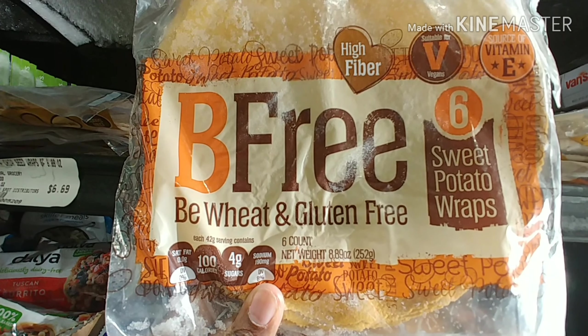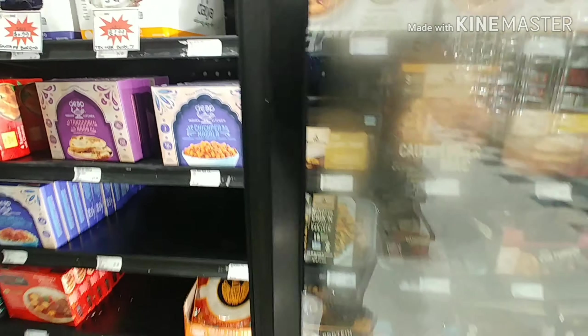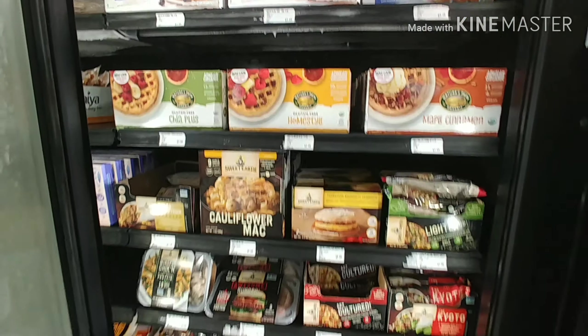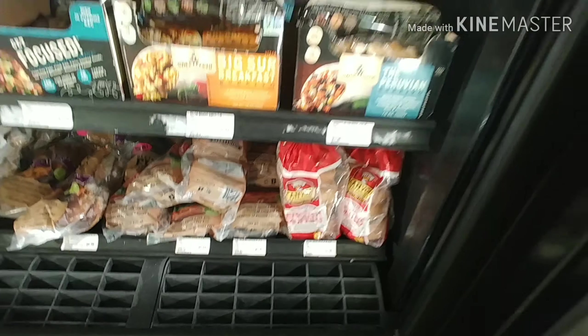They also have gluten-free sweet potato wraps. They don't have a whole lot of items, but they do have plenty of things if you're in this area and just wanted to pick up a few gluten-free items.